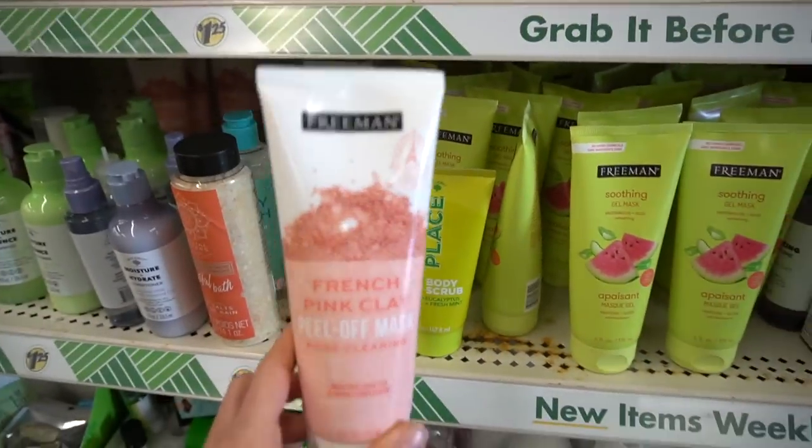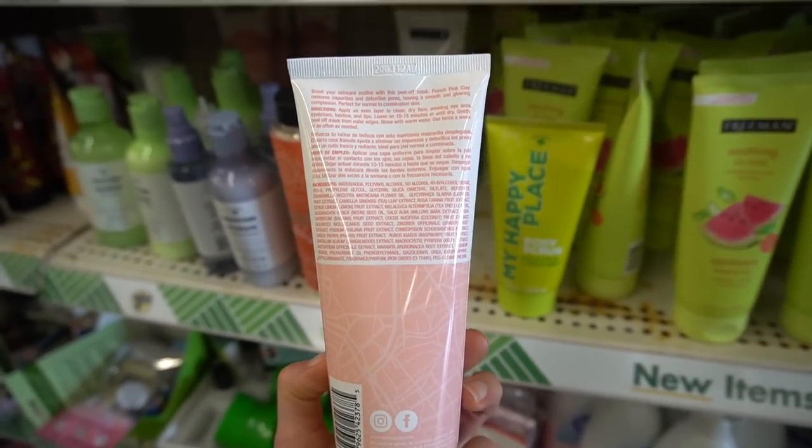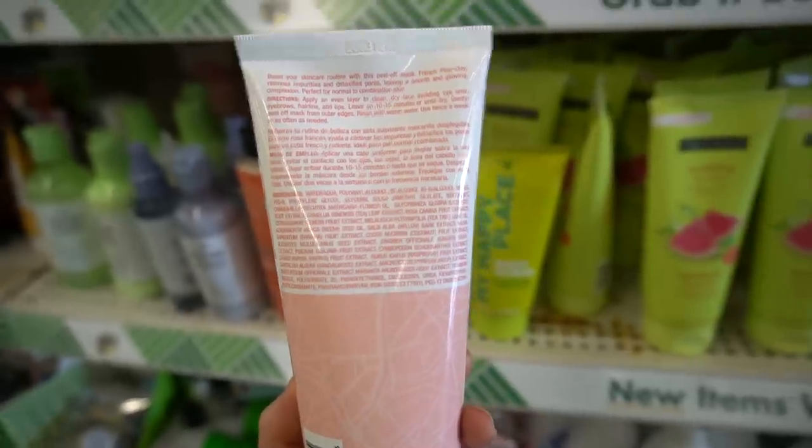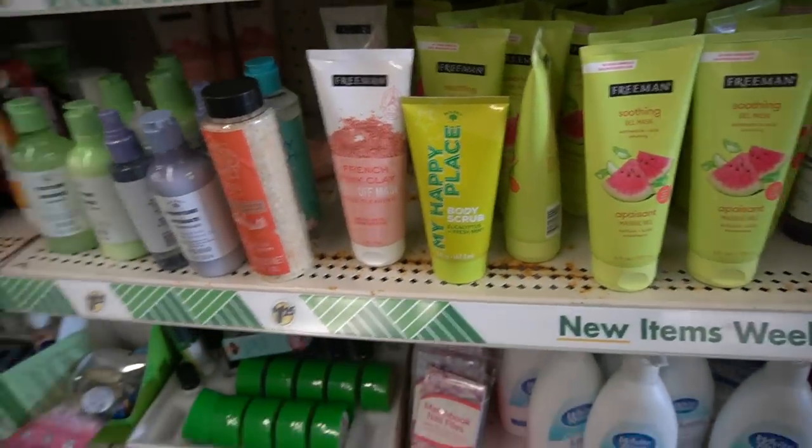People love peeling stuff off — it harks back to the rubber cement days. But this Freeman peel-off mask has lemon extract, which can be irritating, and tea tree leaf oil, which is a common allergen. That one is a pass.